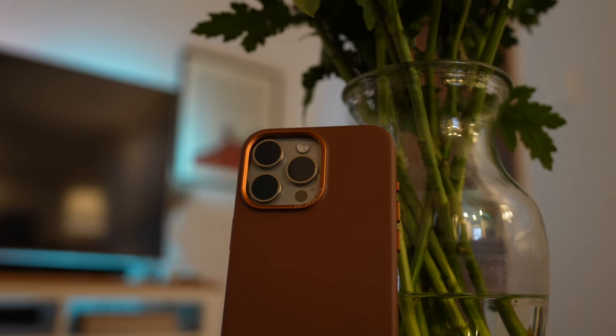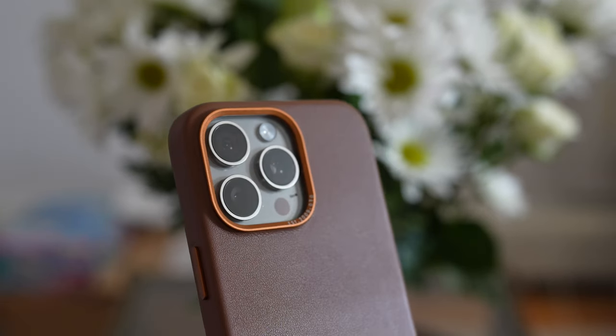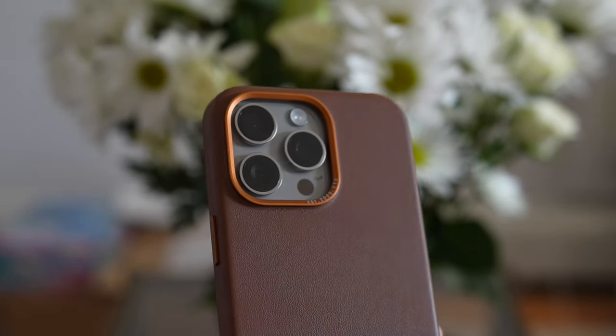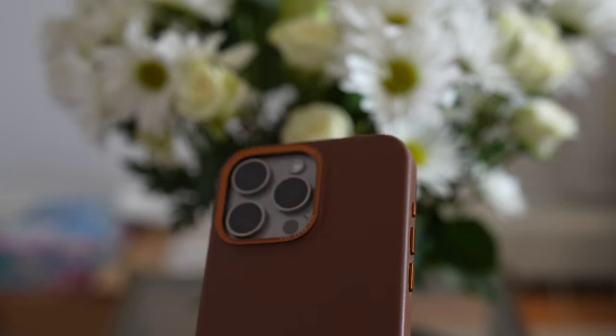This case is from a company called Decoded and I should say that I have no affiliation with the brand and this isn't a sponsored video. I purchased this case with my own money as I was just looking for a leather case for my own use, and out of the few that I've tried, I think I like this one the best.